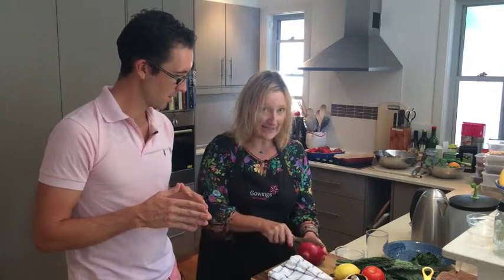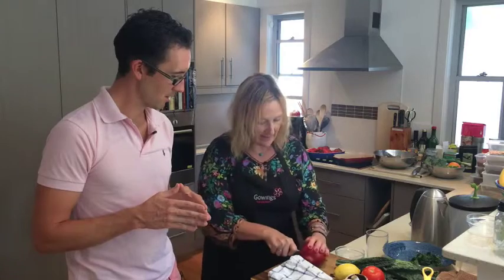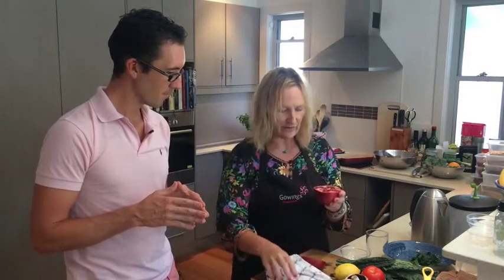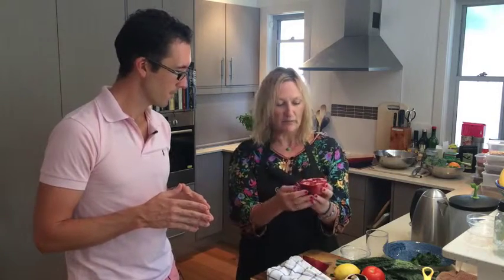I'm going to show you how to release the seeds. My friend showed me this — one of my sous chefs — and she is an absolute delight. All you do is cut your pomegranate open; you can just take the lid off if you prefer.